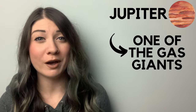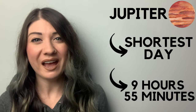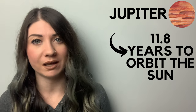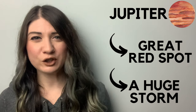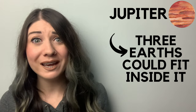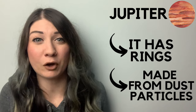After the asteroid belt we continue on to Jupiter. Jupiter is one of the two gas giants in our solar system. It has the shortest day of all the planets, completing a rotation once every nine hours and 55 minutes. However, Jupiter takes 11.8 years to complete one full orbit around the Sun. There's a great red spot visible on Jupiter — this is a huge storm that's raged for over 350 years. Jupiter has 79 moons, one of which is bigger than Mercury, and it has rings composed mainly of dust particles from collisions with comets and asteroids.